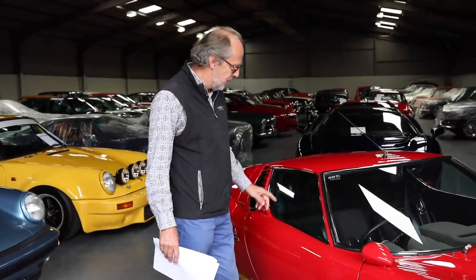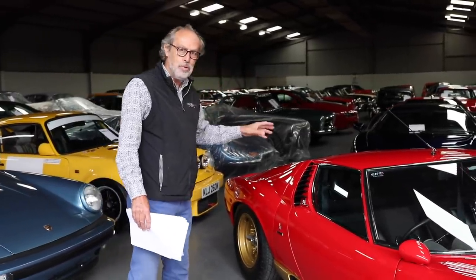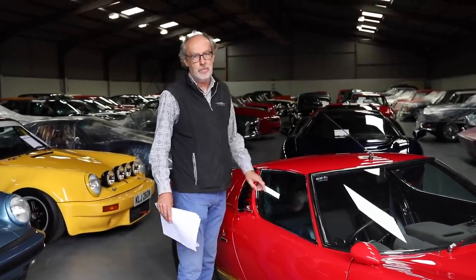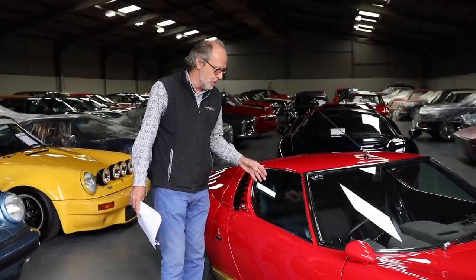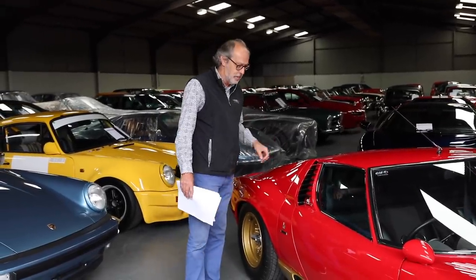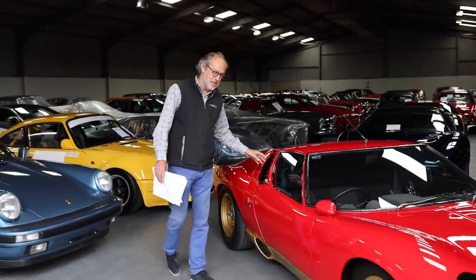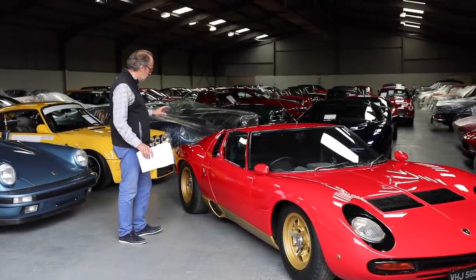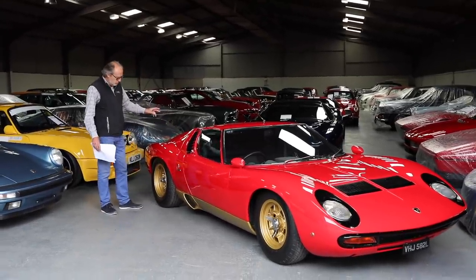There are only two or three Miuras with air conditioning from the factory. This one has an interesting history: it was produced as a left-hand drive car, then a buyer in Australia said he'd buy it if they made it right-hand drive. So before delivery, the factory converted it — it's a factory right-hand drive car despite initial records saying left-hand drive. It's done 51,000 kilometres, so it was properly used by that first Australian owner.